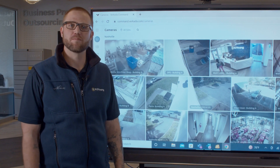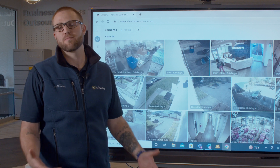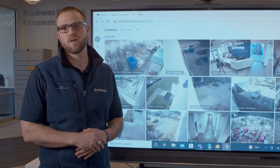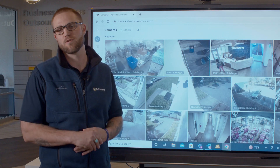Hey, my name is Robbie Kerr. I'm a Technology Solutions Consultant here at RJ Young. Today, I'm going to talk to you about our Verkata platform. It's our security system that does access control and security cameras to help improve site awareness within your business.